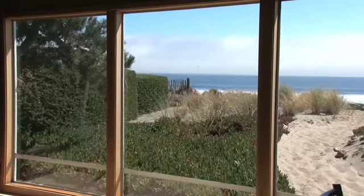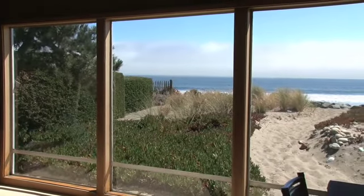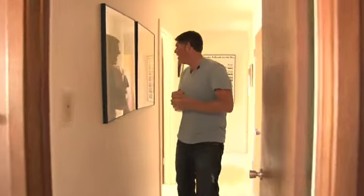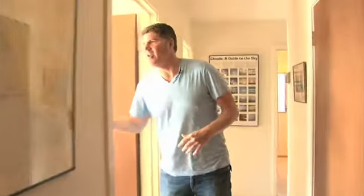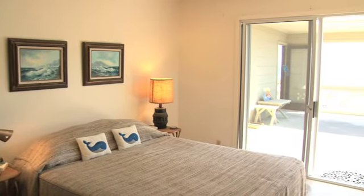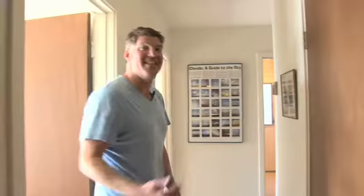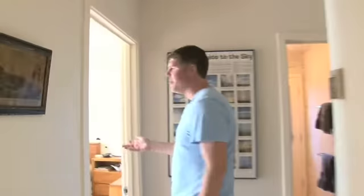Just off the great room is the bedroom wing. I really like having the separation from the entertainment area, especially if you have some loud friends — kept separate from the bedroom. This is a guest bedroom right here. This is one of two bedrooms that have great ocean views. And then this way, it takes you right to the master bedroom.